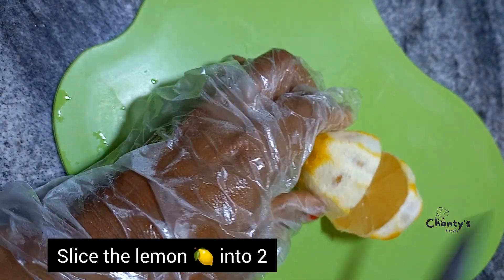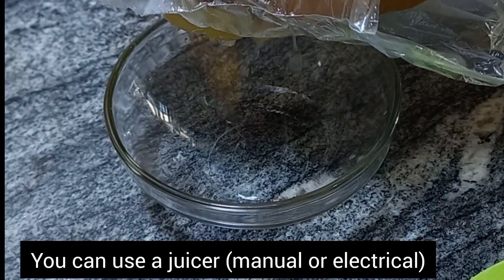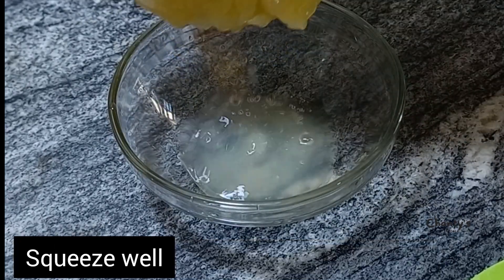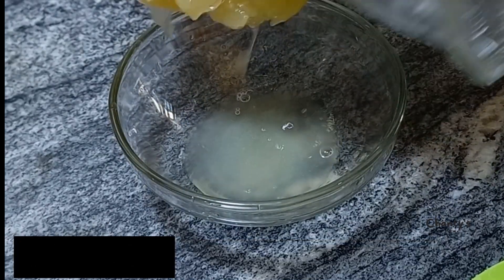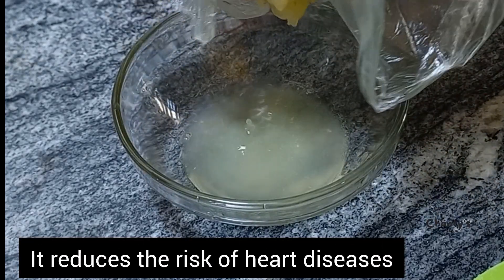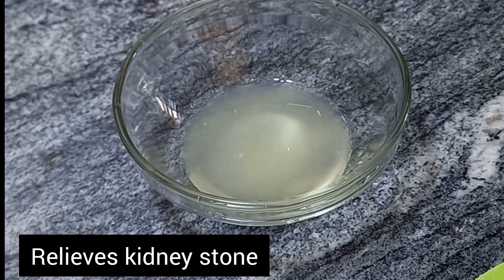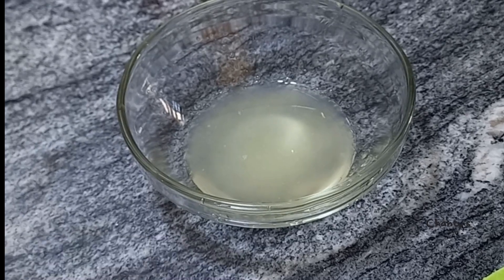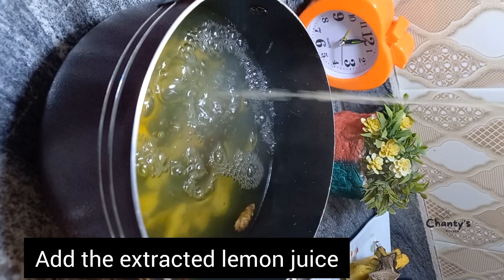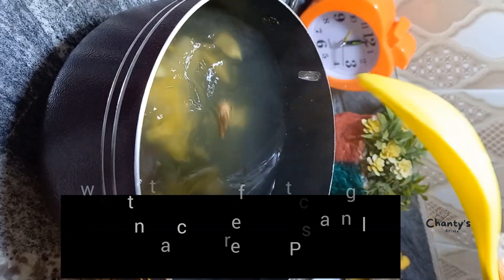Now slice the lemon in two and squeeze out the juice. You can use a manual juicer or an electrical one, but just squeeze well until all the juice is out. Lemon juice boosts immunity, reduces the risk of heart disease, fights anemia, and helps release kidney stones. After boiling for 10 minutes, add the lemon juice and stir to combine.